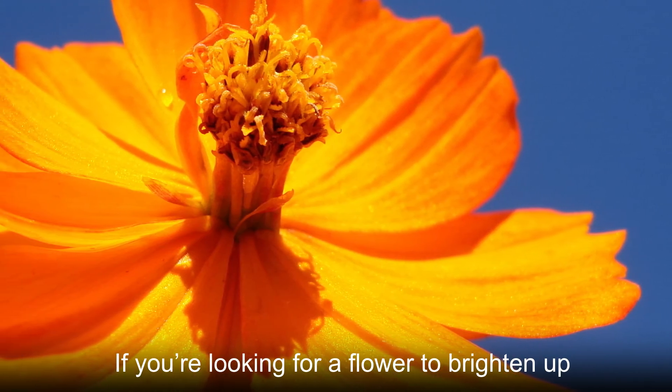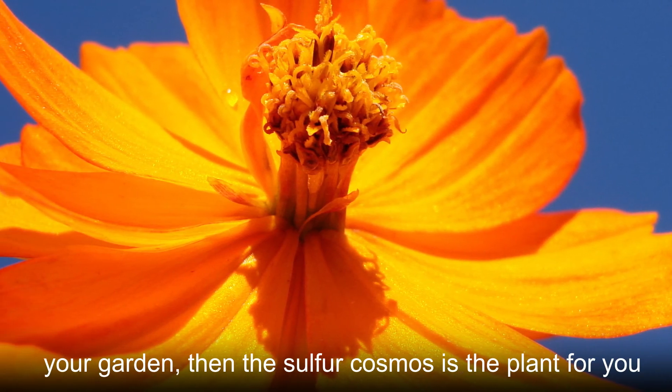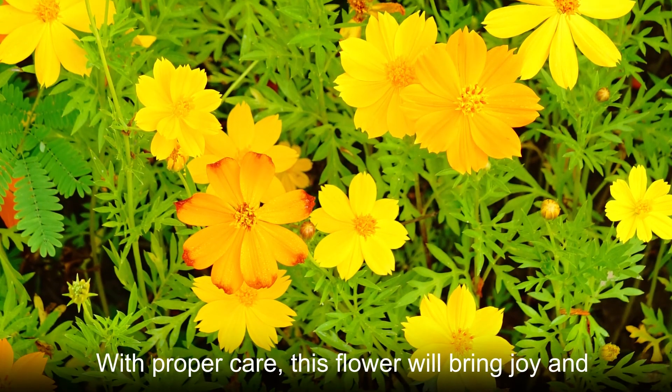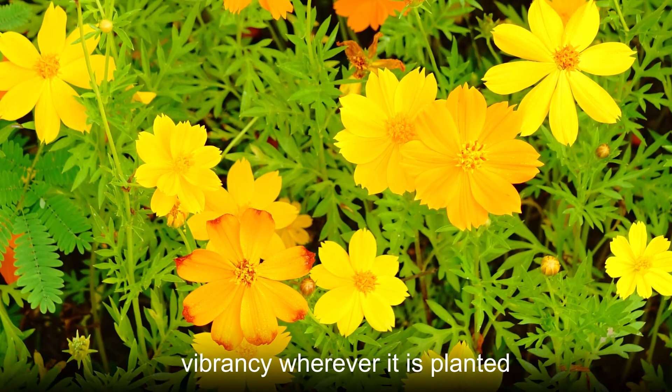If you're looking for a flower to brighten up your garden, then the sulfur cosmos is the plant for you. With proper care, this flower will bring joy and vibrancy wherever it is planted.